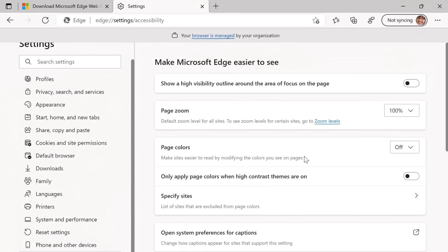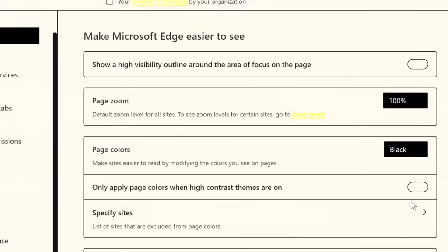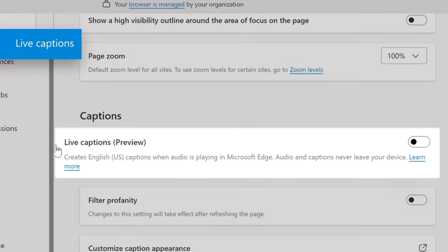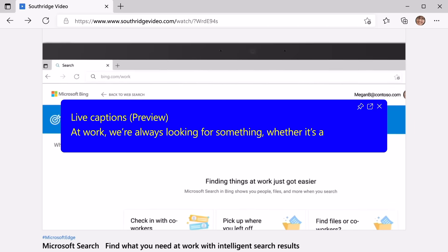Since we've launched Edge, we've also invested in making the web accessible for everyone, and here are two new features to help. Page colors allows users with sensitivity to bright colors or difficulty perceiving certain colors to specify a color scheme that overrides the original colors on the page. Live captions is a new audio transcription feature we are previewing. It analyzes any audio playing from a video or podcast in Microsoft Edge for speech, transcribes that speech into text, and then displays the text in a separate window. The entire process is done locally, so no audio or caption text ever leaves your device. Live captions currently supports US English, though other languages will be added in the future.